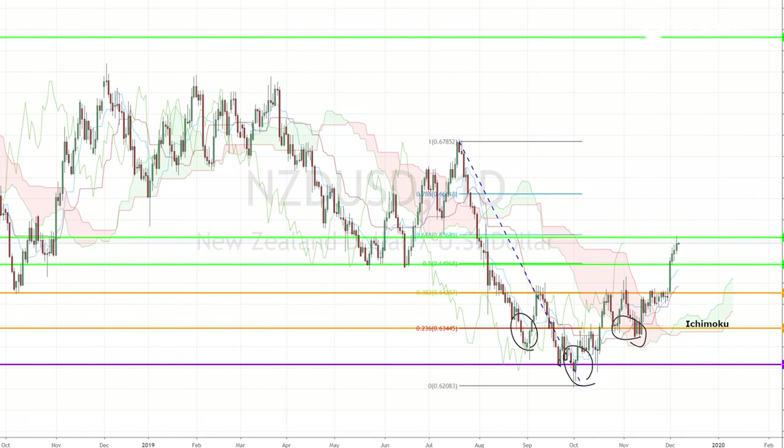Today, I'm looking at the Kiwi dollar pair, which recently completed a reverse head-and-shoulder chart pattern that we identified a while ago, and it reached our profit target of 0.6558. After a week of bullish sentiment, we could now see the momentum slowing down as the pair hits a strong resistance that falls on the 61% Fibonacci retracement level.